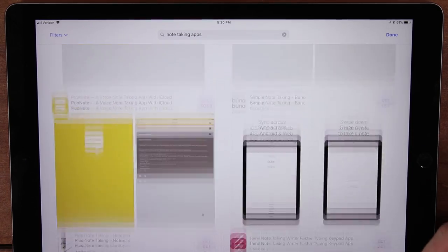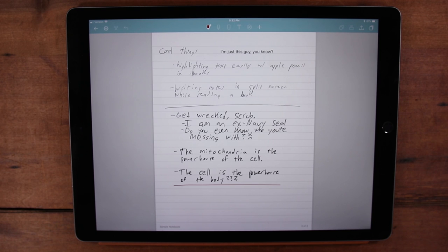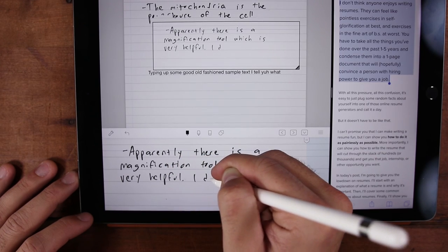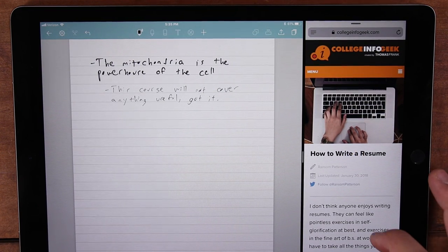The app I have found to be the absolute best combination of features and usability is called Note Shelf 2. With Note Shelf 2, you get a shelf of notebooks, and when you open up a notebook, you get a pretty convincing piece of notebook paper to write on. One really cool feature is the iPad's ability to split screen different apps — you can devote one half of the screen to your Note Shelf 2 app, and the other half to maybe a digitized textbook, your lecture slides, or some research online. Having your notes on one side and your research on the other, and being able to write on that screen, is pretty darn cool.